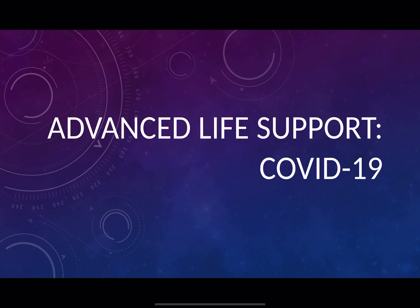Welcome to another EduMed video. In this video we'll be summarising the changes that have happened to the advanced life support algorithm as produced by the Resus Council in the UK, and this is in light of the new COVID pandemic.